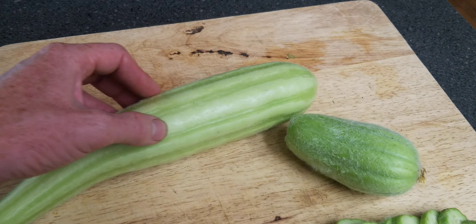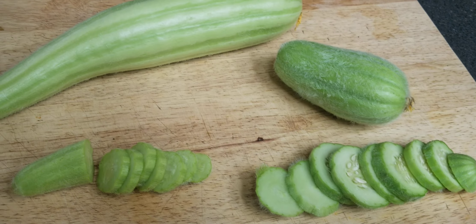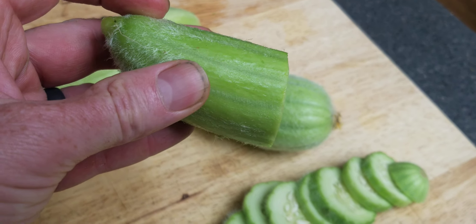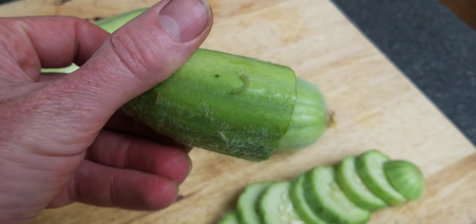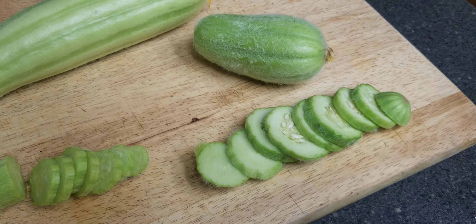You can see the texture of the skin is quite nice on this one, and if I could get some of the fuzz off this one, you'll see the texture is pretty nice on the skin there as well. This is one I took some fuzz off of, and the taste of the fruit is pretty good.